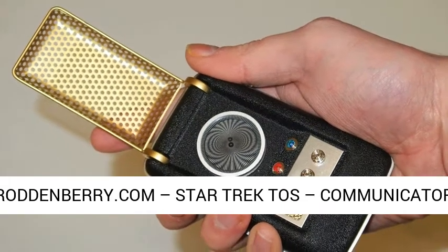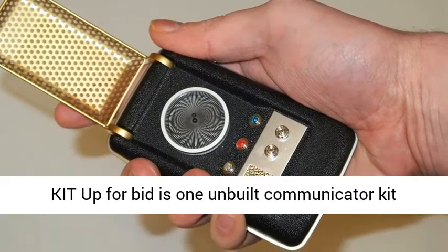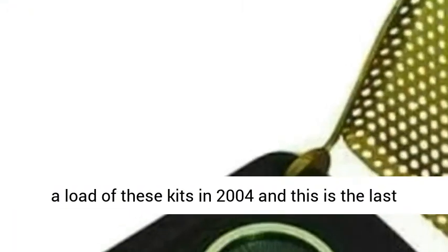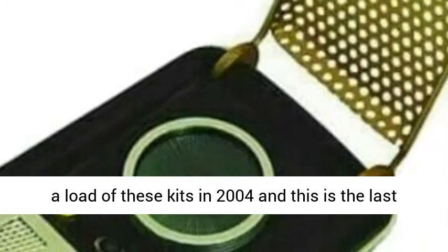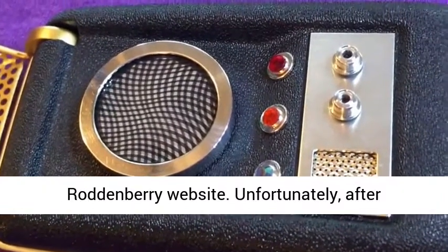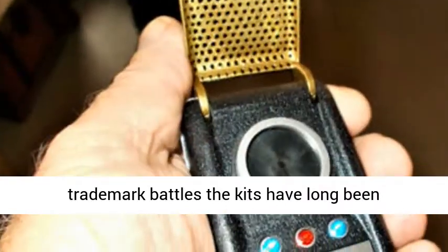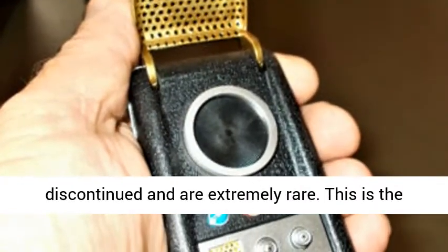From Roddenberry.com, Star Trek II's communicator kit — up for bid is one unbuilt communicator kit, numbered 41. I purchased a load of these kits in 2004 and this is the last one I have. These kits, along with some other Star Trek props, were offered for a short time on the Roddenberry website. Unfortunately, after trademark battles the kits have long been discontinued and are extremely rare.